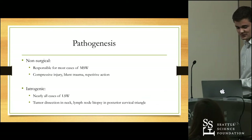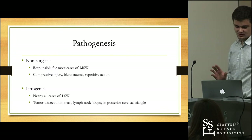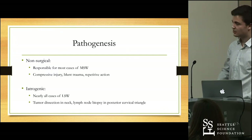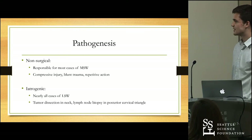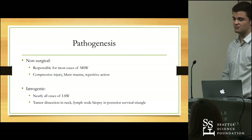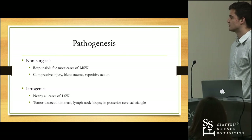Let's talk briefly about the pathogenesis, broadly broken down into non-surgical and iatrogenic causes. In terms of non-surgical causes for scapular winging — especially medial scapular winging — damage to the long thoracic nerve can come from a whole variety of issues: compressive injury, blunt trauma, or repetitive action. Weightlifters, for example, sometimes experience long thoracic or spinal accessory nerve damage. So a very broad spectrum of conditions or events can lead to medial scapular winging.